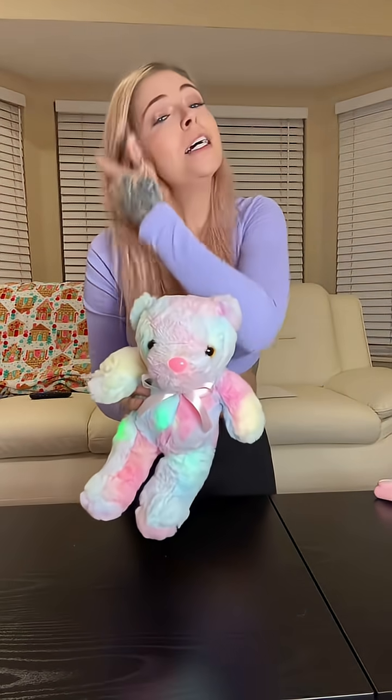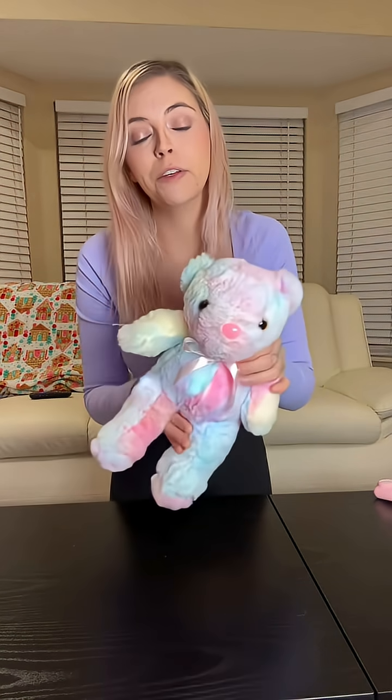This teddy bear is so cute — you turn it on and it starts to light up and changes into a bunch of different colors. I don't know if you can see that well because of my light, but this is a perfect night light snuggly little bear. The lights don't get warm. I had to get three of these because I knew if one of my girls had it and the others didn't, they would freak out and fight over it. You do need your own batteries — it takes two double A's.